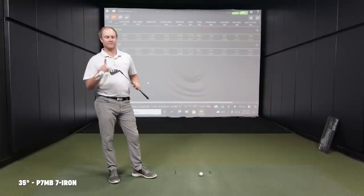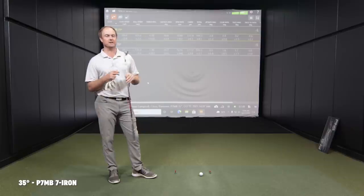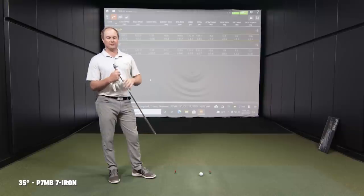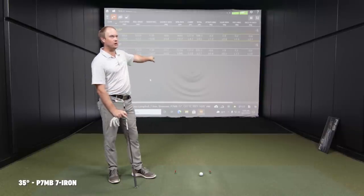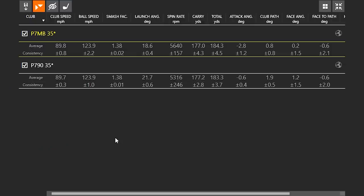The P7MB felt like butter off the face — very soft forged feel — where the P790 even as an eight iron felt pretty explosive. With the P7MB seven iron, it was hitting the screen a little bit lower. The launch angle showed about a two to three degree difference even though the loft is the same. Club speed is the same, ball speed is the exact same, smash factor is the same — but launch angle is a big difference: 18.6 versus 21.7 degrees, a three-degree difference with the same loft on the club. Lower launch but more spin with the P7MB — yet the carry and total distance numbers are pretty similar.